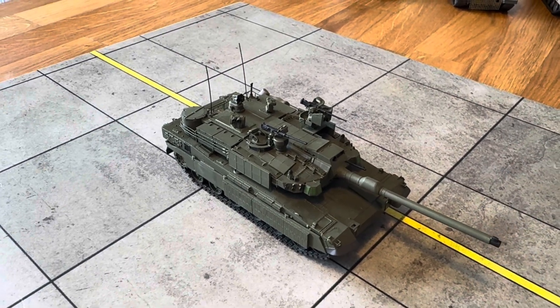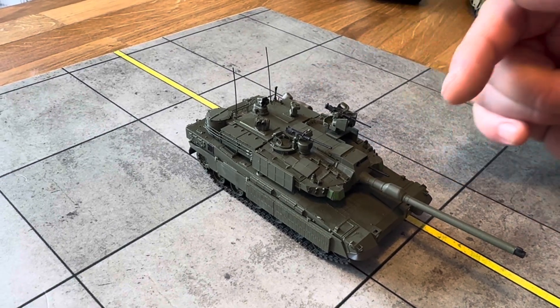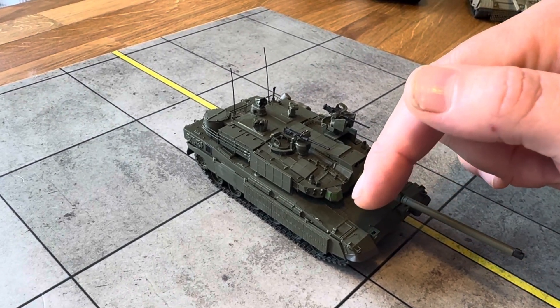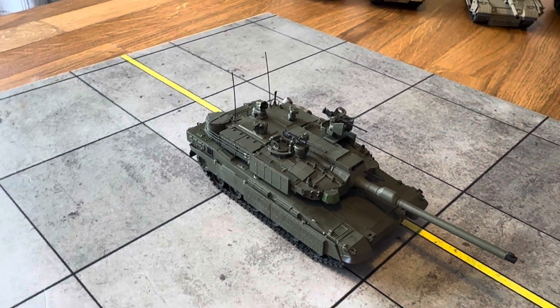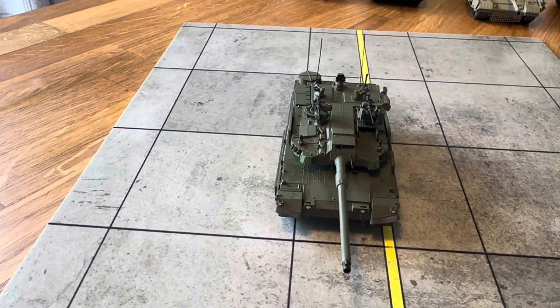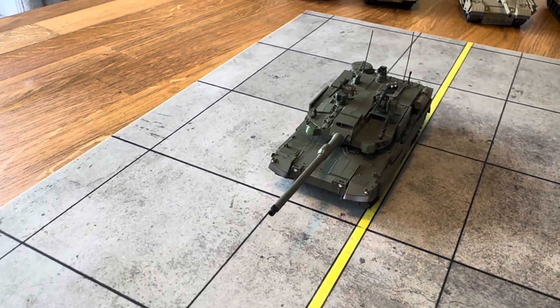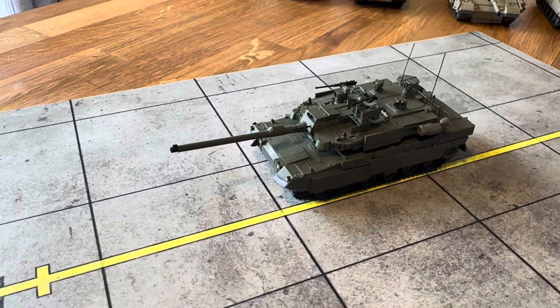It has an L55 main gun — very powerful, 120 millimeter — with 16 rounds in the turret bustle with blow-off panels, and it can have 24 rounds down below under the reactive armor, which I think also have blow-off panels. It is an absolutely superb bit of kit — apparently one of the most advanced tanks in the world.